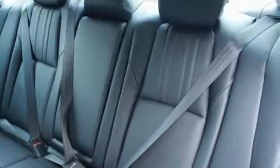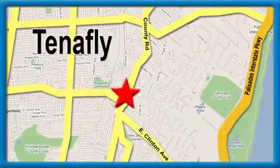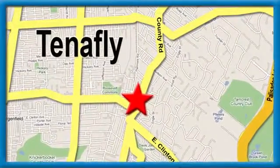Start your next adventure today. Welcome to your comfort zone. Honda of Tenafly — we're conveniently located minutes away from Route 4, Route 9W, and the Palisades Interstate Parkway.